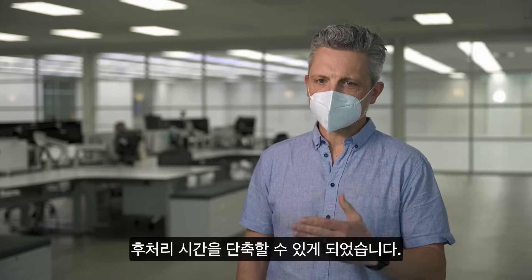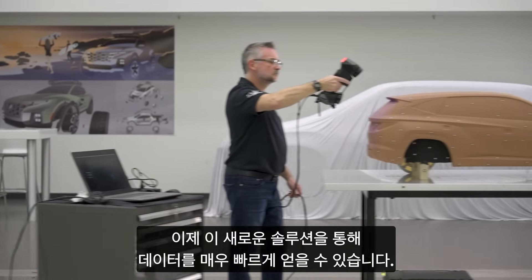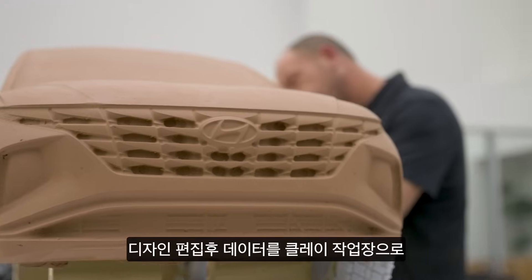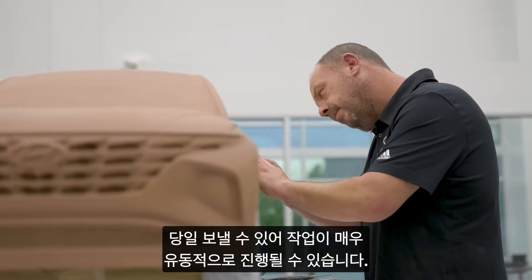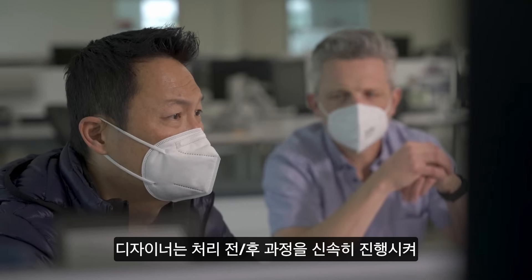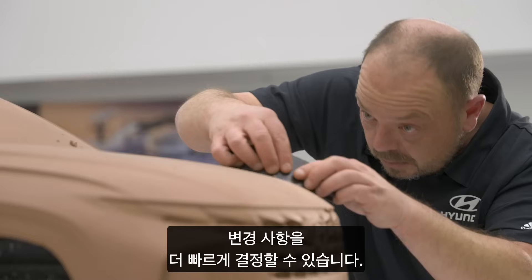Before we didn't have that, it was a lot of post-processing time. Now with this new method, we're getting the data really quickly. We can edit it and then send it back to the clay floor on the same day — it's very fluid. Being able to go back and forth quickly helped the designers come to decisions quicker on what variant they wanted to go forward with.